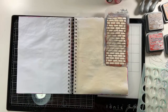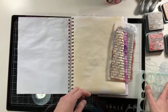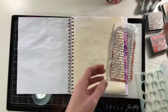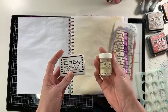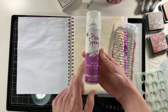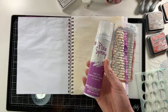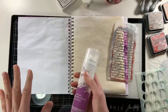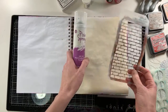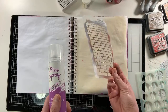I've pulled out just a few stencils to work with, some distress oxide inks, some distress sprays, embossing ink — because I really want to show you a technique with clear embossing — and then pixie spray. If you don't already have pixie spray, this is something you're going to want to pick up. It is a must-have for stenciling. Stencils are cheaper as far as tools go, and you can use them in so many ways, which makes the pixie spray a really good use of your money.